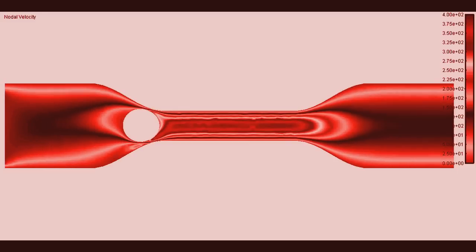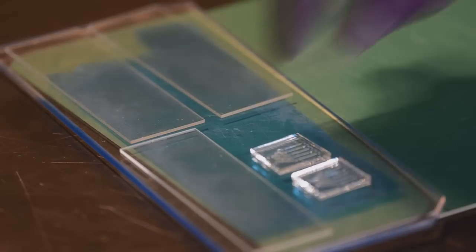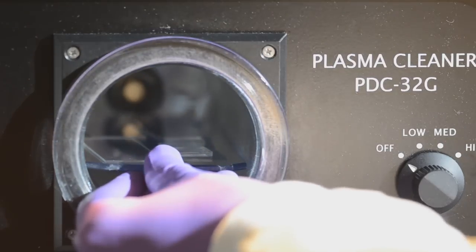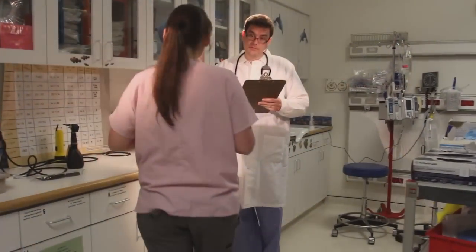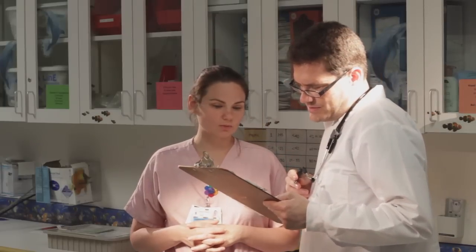That chip counts the number of CD4 cells from just 10 microliters of blood — a single droplet. The chip is now being pursued by a startup company that will try the commercial version in the field in Africa. If you make a technology that can be used by a non-expert, a non-PhD, by a technician, a nurse, or a doctor, these technologies have the potential to make a much greater impact.